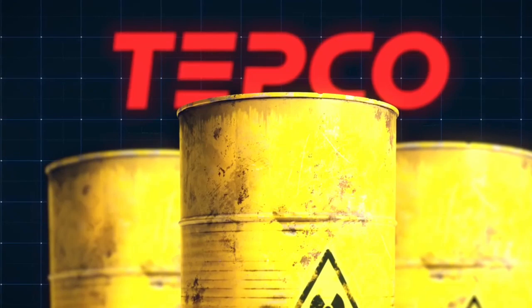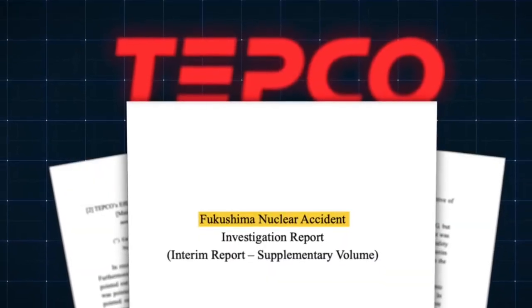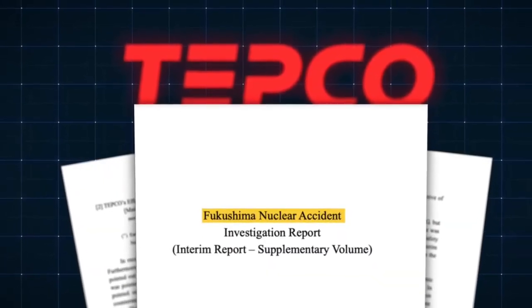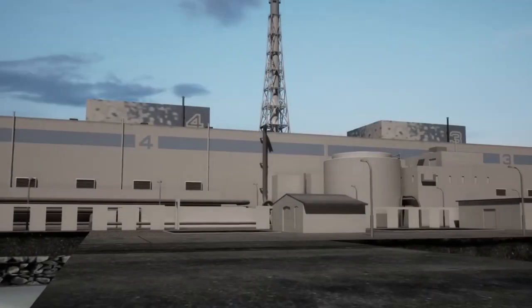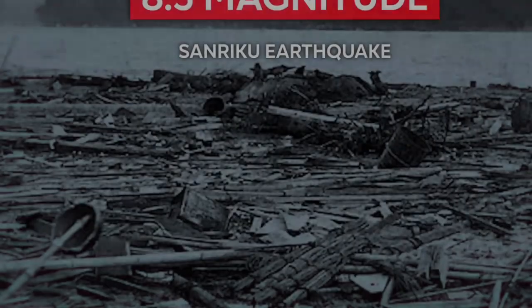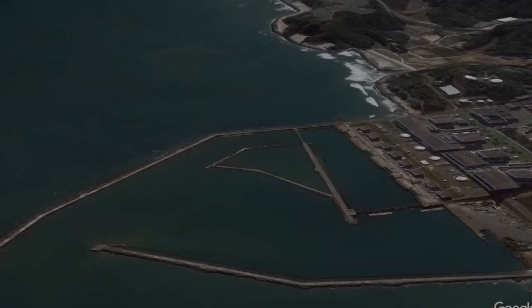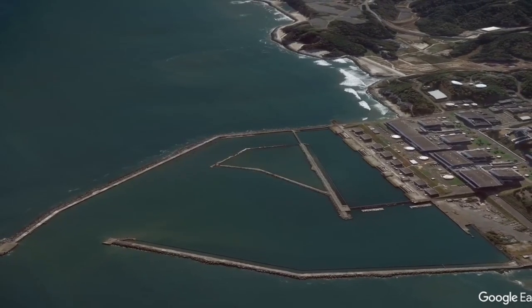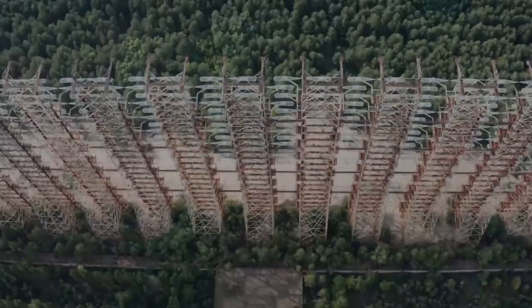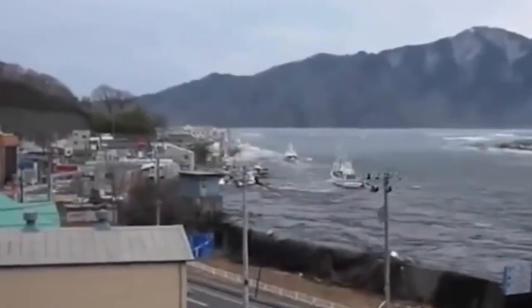TEPCO believed the site was safe from tsunamis due to a six-meter seawall built for protection. Just days before the earthquake, TEPCO submitted a report to Japan's Nuclear Safety Agency. The report detailed the vulnerability of the Fukushima Daiichi plant to a similar earthquake that occurred in 1896, stating that a 7.2-magnitude earthquake could generate tsunamis twice the height of the seawall. In a terrible twist of fate, disaster struck just four days later on March 11, 2011.